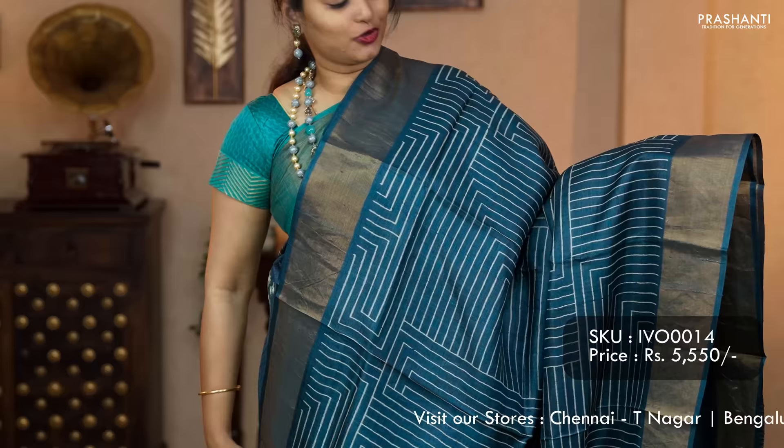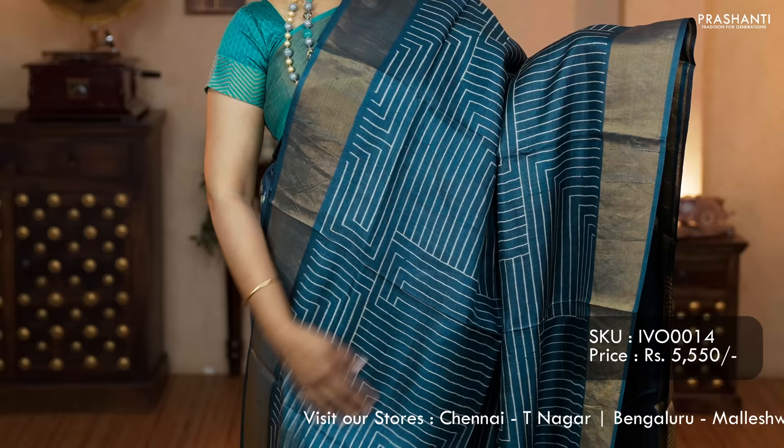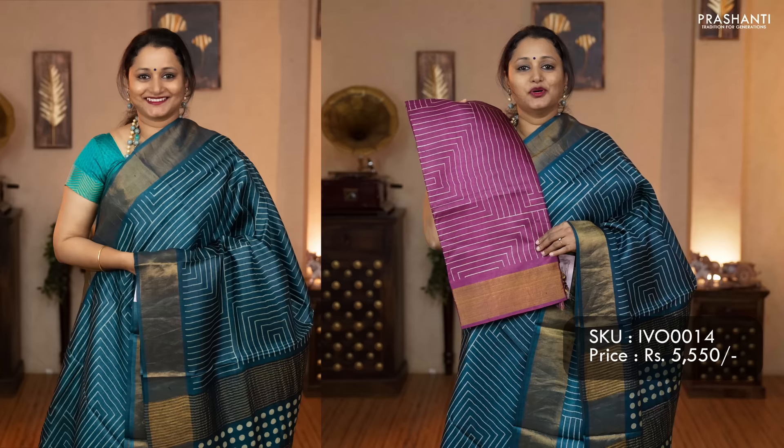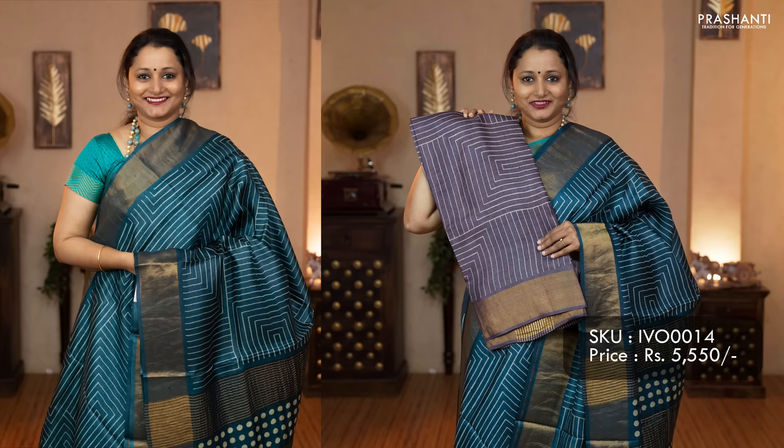The next one is geometric prints on single color tassas. This one is a lovely shade of peacock blue with all over geometric prints and kadi borders on either sides. A polka dot printed pallu with simple zari lines and a plain blouse in peacock blue. Priced at 5,550. Colors available: magenta, violet, red, a very classy shade of mauve, blue, gray, and pink.